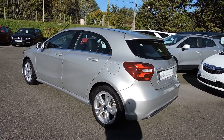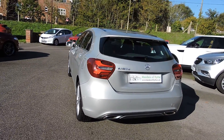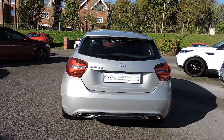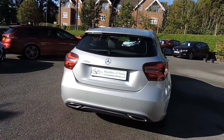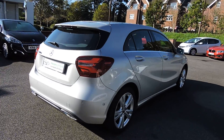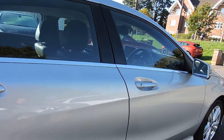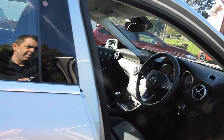It has a full Mercedes-Benz service history. It has rear parking camera as well as front and rear park assist, heated seats and dual zone climate control, as well as cruise control, sat nav and Bluetooth.